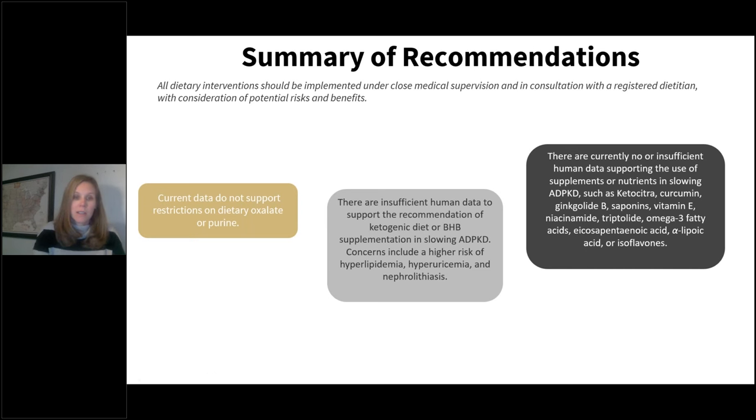There is currently no sufficient human data supporting the use of the various supplements reviewed in this article. Nutritional supplementation studies in ADPKD are limited and were primarily conducted in animal and cell-based models. Without clinical trial data, translation of these findings from animals to human ADPKD patients is challenging. Therefore, by consensus, we do not recommend use of these supplements without clinical evidence.